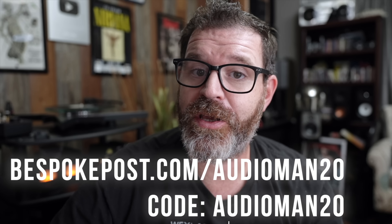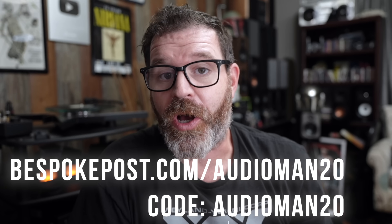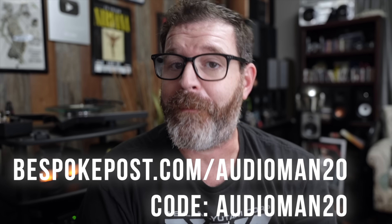Go to bespoke.com/audioman20 and enter the code audioman20 to get 20% off your first box of awesome.